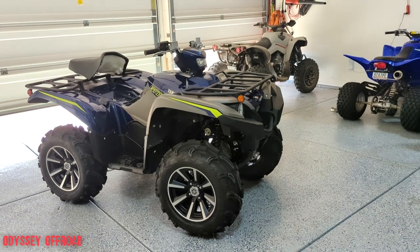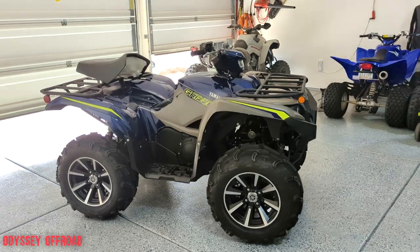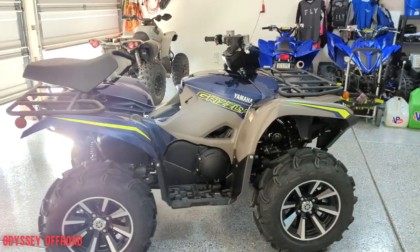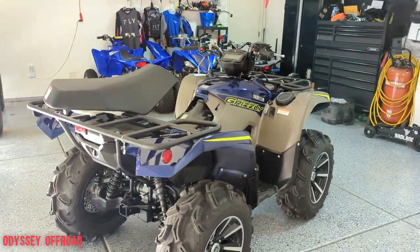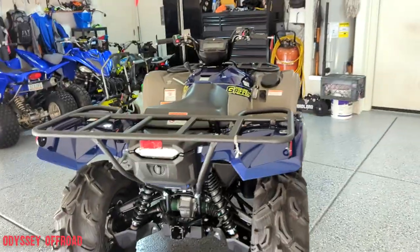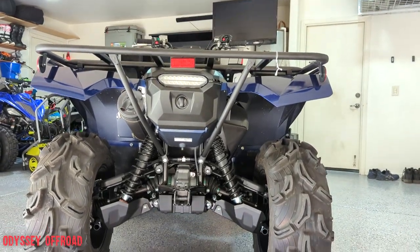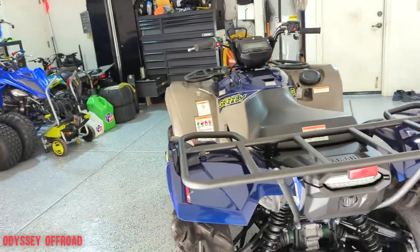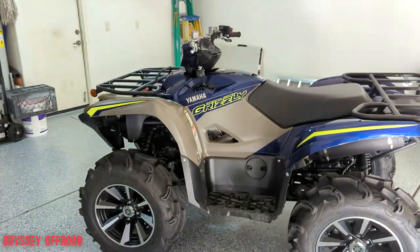To top it all off, the colors and the look of this machine are absolutely gorgeous. Let me do another quick walk around and we'll wrap this one up. I know it's getting long but I like to give you guys as much detail as possible. On Odyssey Off-Road — love the stance, love the ground clearance. Can't wait to get out there and use this thing and put it through its paces.